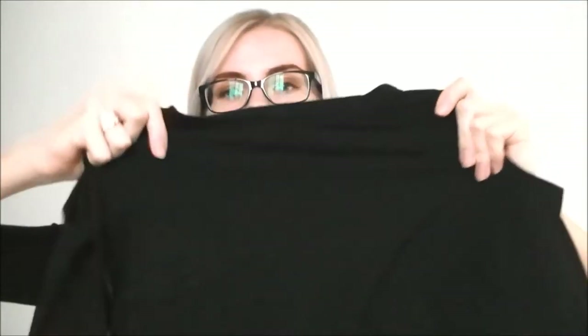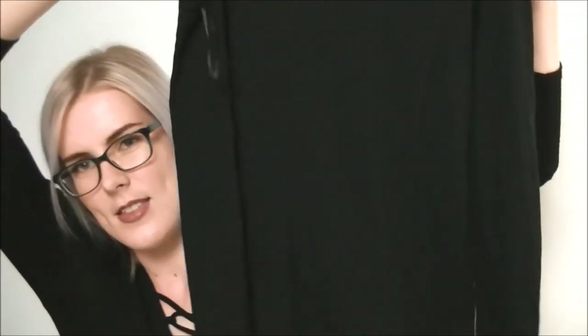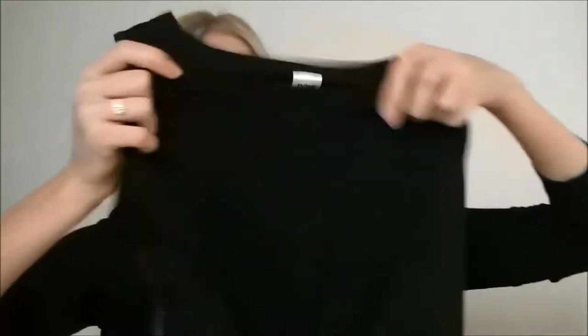Next I got this cold-shoulder style long black shirt. I love this style — just showing a little bit of sneaky shoulder, especially in winter. A little bit of a hello. I like wearing these with high-waisted jeans and I like wearing them to work, so I grabbed that one.